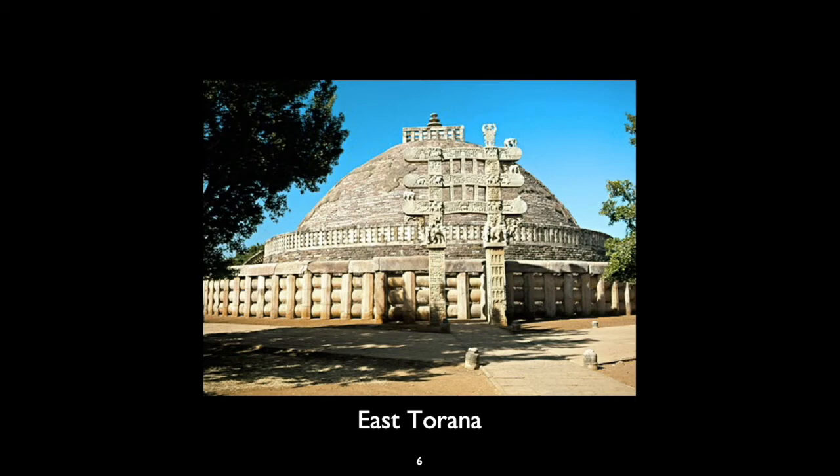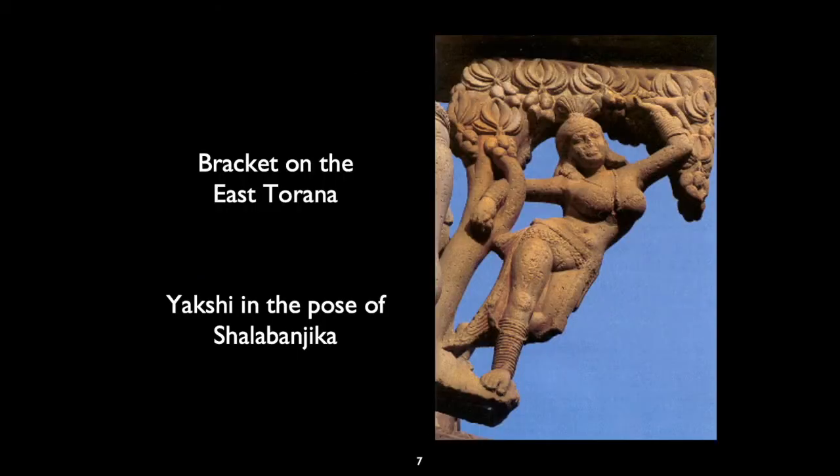There, on the east bracket on the right, you can see the figure of a woman who is hanging on to a mango branch. This is a yakshi. They're quite commonly found in Hindu temples, but here, in a Buddhist temple, the yakshi is in the pose of Shalabanjika. If you recall from our previous lecture on Buddhism, when we saw an image of the birth of Buddha, you'll notice that his mother was actually standing in this very pose as she gave birth to Buddha. That's the significance of this pose — it is a symbol of fertility. Yakshis tend to be symbols of fertility, hanging from a mango tree rich with fruit.